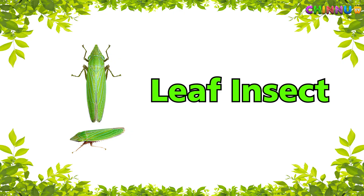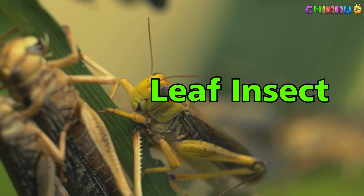Leaf Insect — looks like a leaf to stay safe.